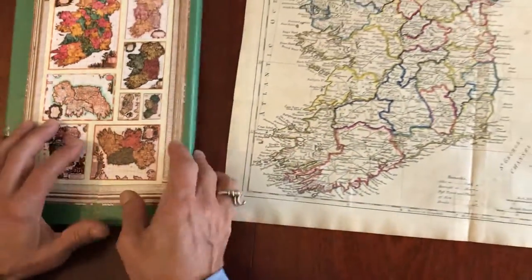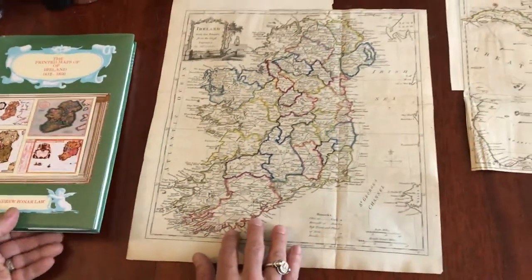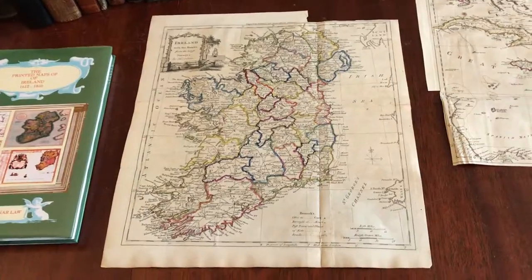This map is available now online from me, Brian DeMambro.